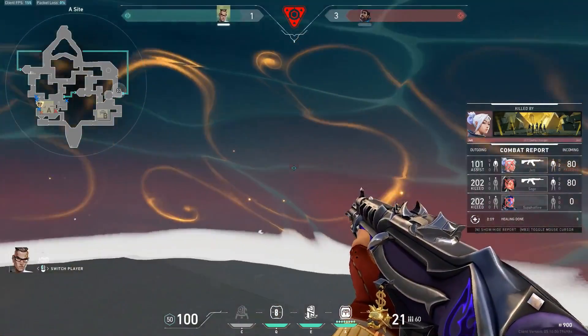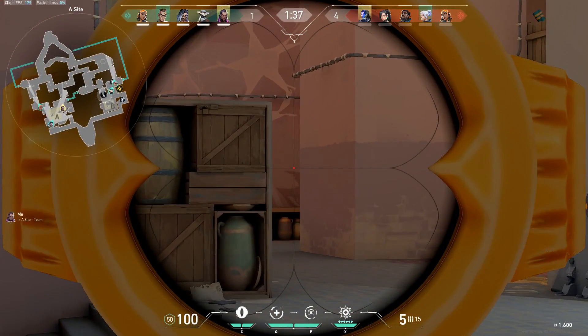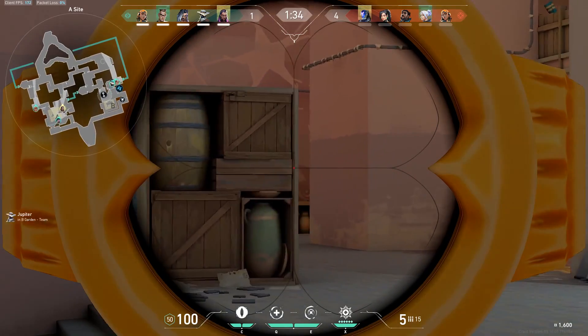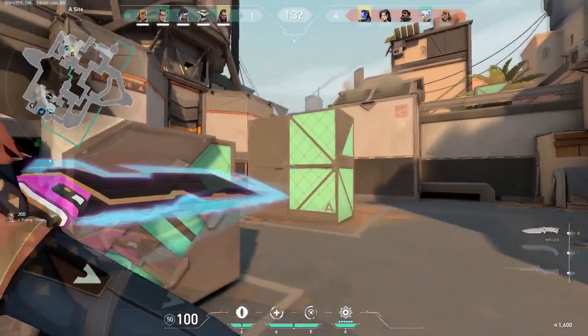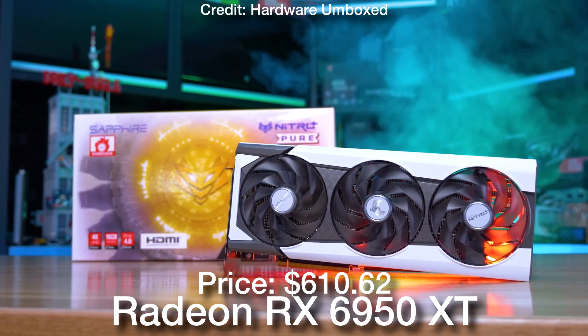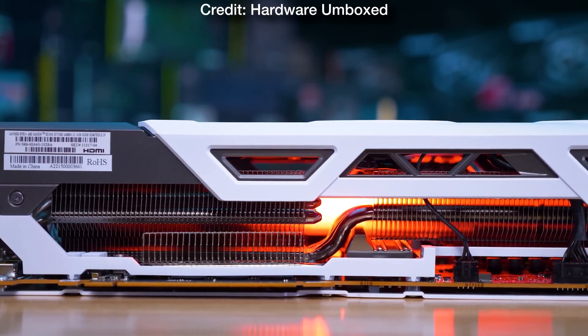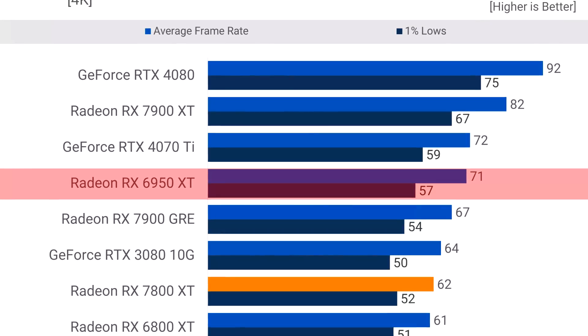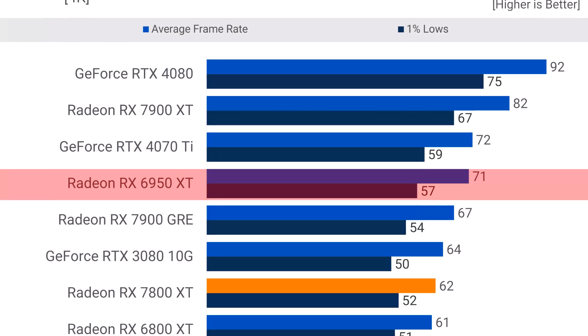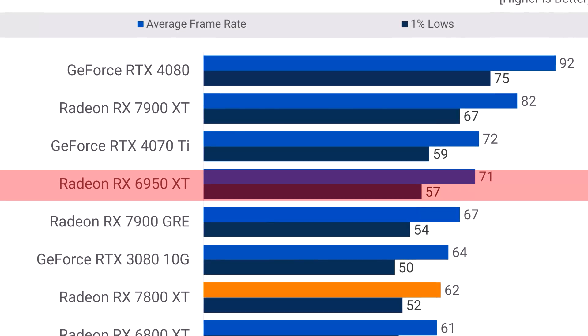If you play easy to run titles at 1440p, you can buy a 240 Hz 1440p monitor to take advantage of this system. For easy to run games at 4K — like CS2, Valorant, or Fortnite — you can expect 144 plus FPS on average. If you have more money, for about $100 more you can get the RX 6950 XT instead of the RX 7800 XT. The 6950 XT is about 10% faster — where the 7800 XT averaged over 60 FPS at 4K on high to ultra settings, the 6950 XT was able to average over 70 FPS.